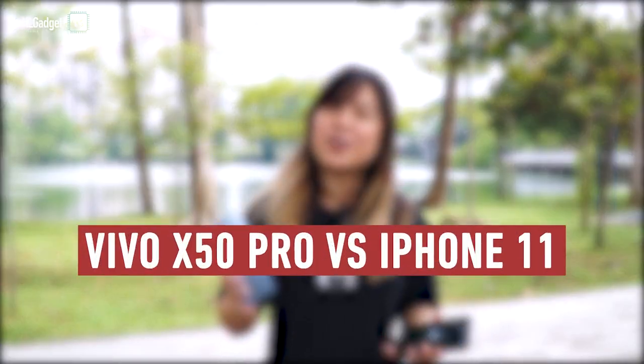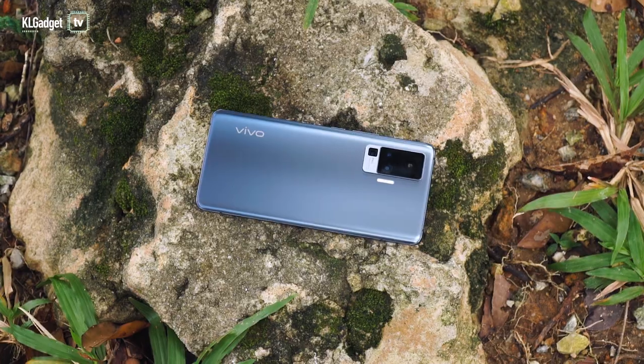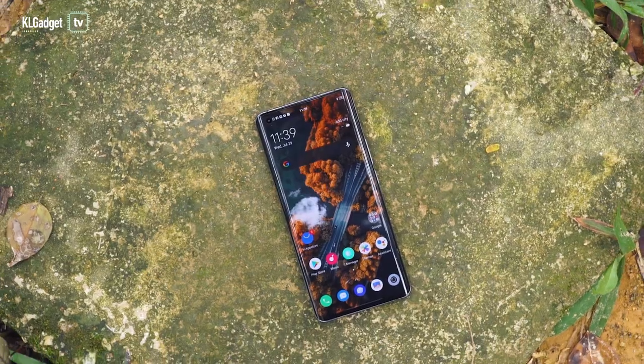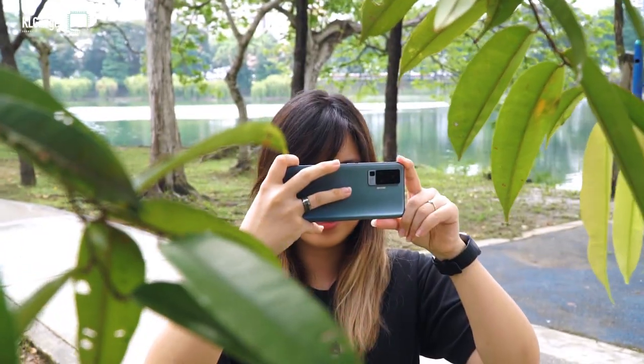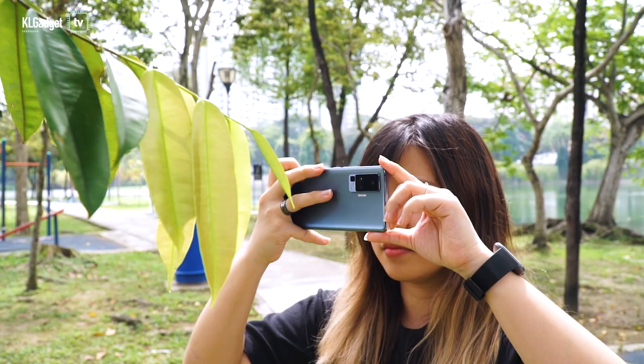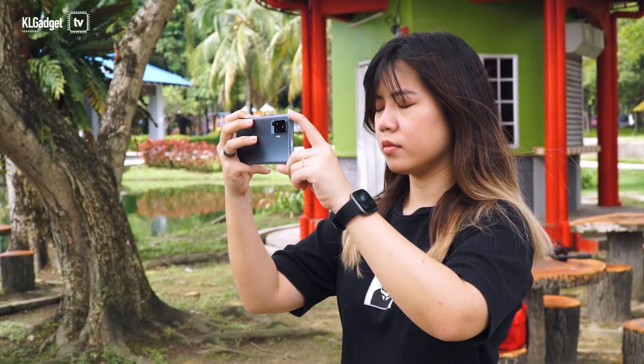Hey guys, today we're comparing the Vivo X50 Pro and the iPhone 11 in a camera test. The Vivo X50 Pro has a gimbal camera so it can take super steady videos and it can supposedly do well in night photography. Meanwhile the iPhone 11 is also known for great video stabilization and it's one of the first iPhones to have night mode. So we're going to pit them against each other and see what happens.